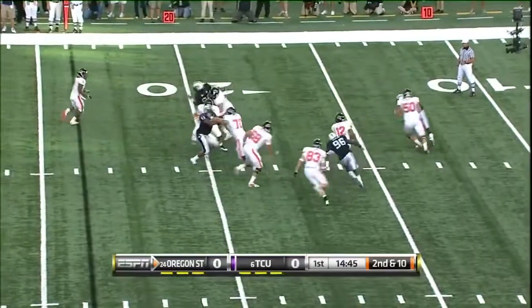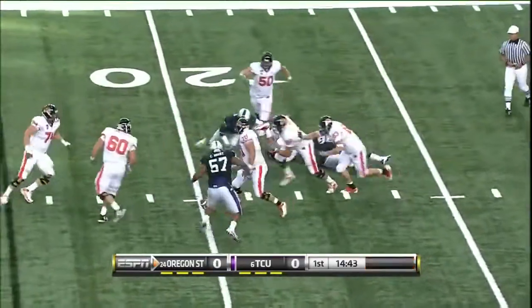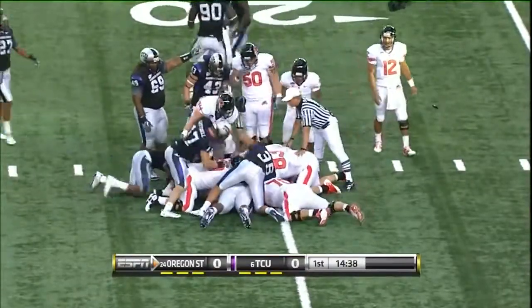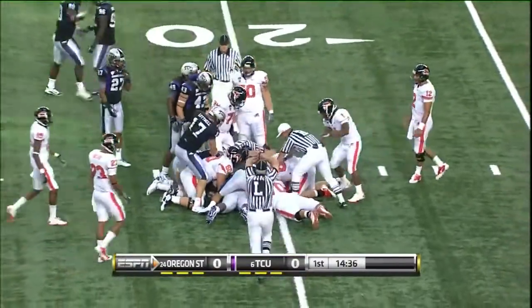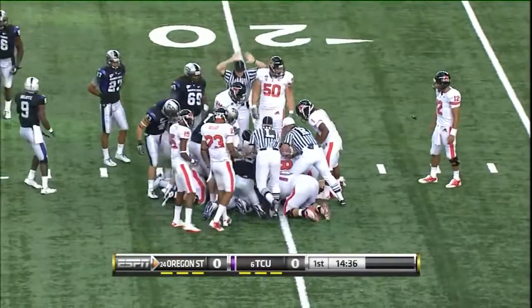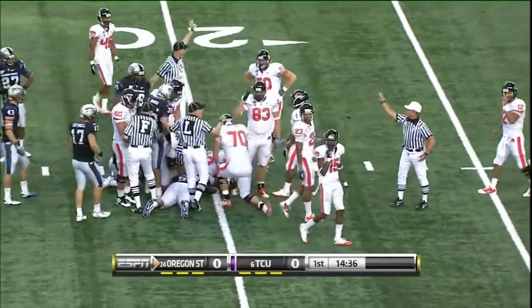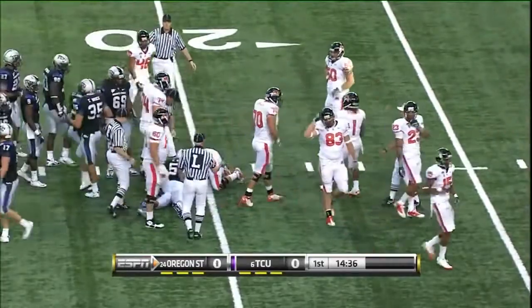Play action. Trouble from behind, down he goes, ball is out — TCU's got it, I think. Battle at the bottom of the pile. Wayne Daniels came flying around the corner, and they're going to say that Oregon State got back on top.